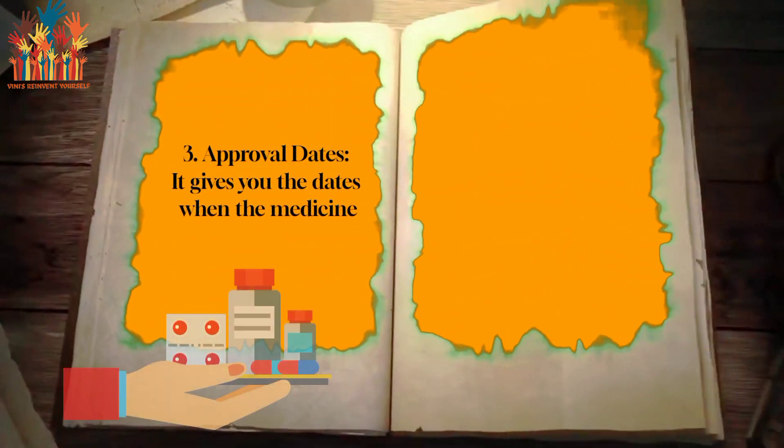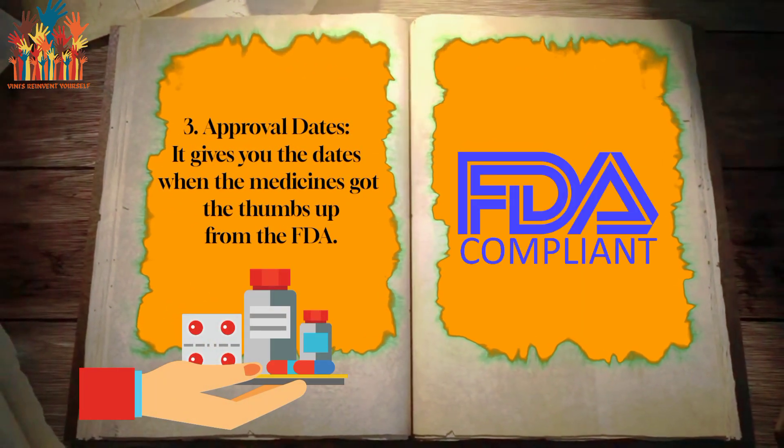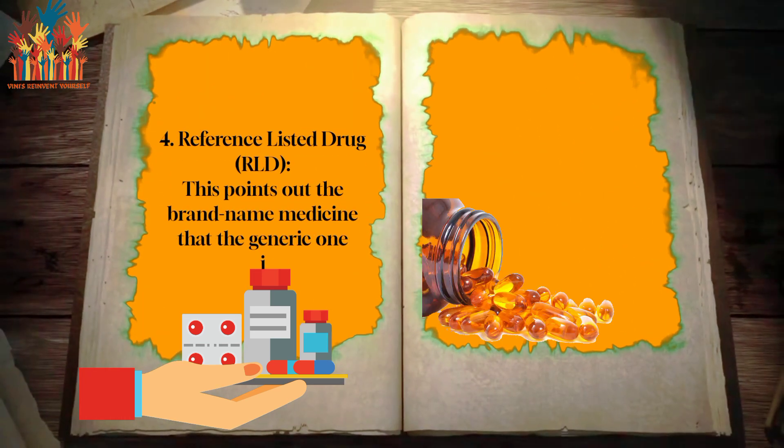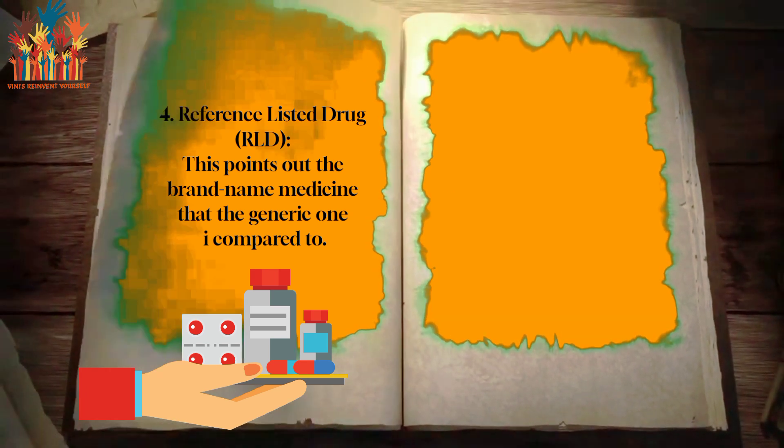Third, approval dates: it gives you the dates when the medicines got the thumbs up from the FDA. Fourth, reference listed drug, or RLD: this points out the brand name medicine that the generic one is compared to.